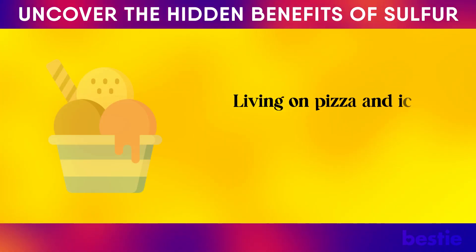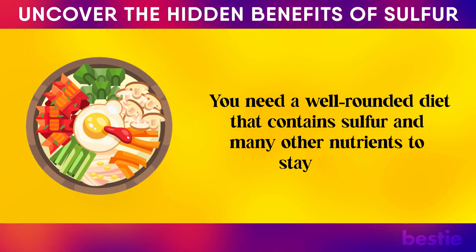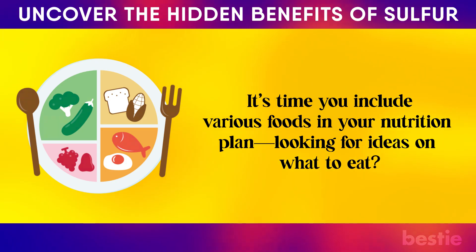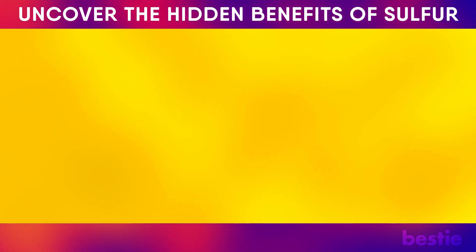Living on pizza and ice cream isn't the best idea. You need a well-rounded diet that contains sulfur and many other nutrients to stay healthy. It's time you include various foods in your nutritional plan. Check out videos on the 12 healthiest foods you should eat in the morning, or 20 nutritious foods you should be eating every day. Do you eat enough sulfur-rich foods? Let us know in the comments below.